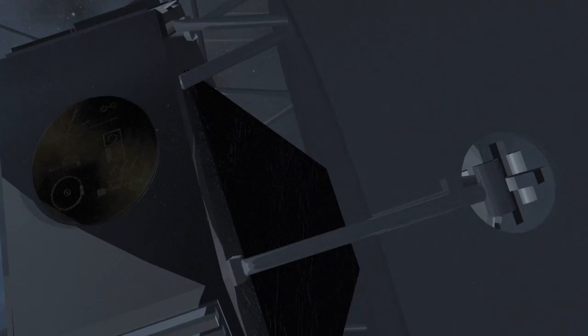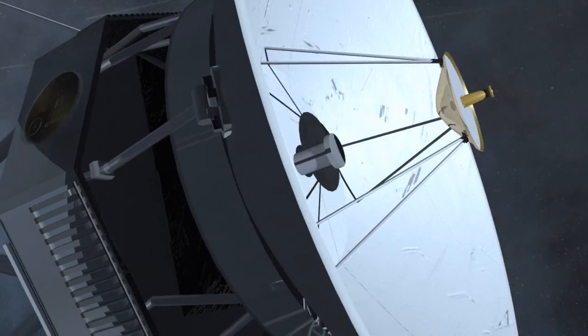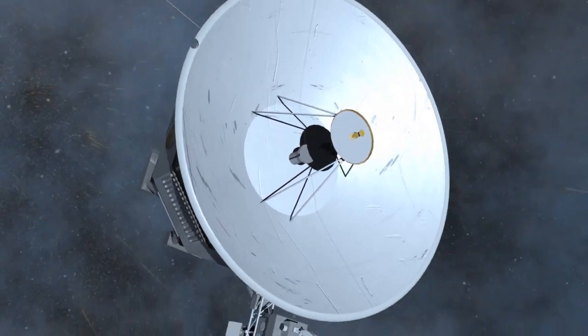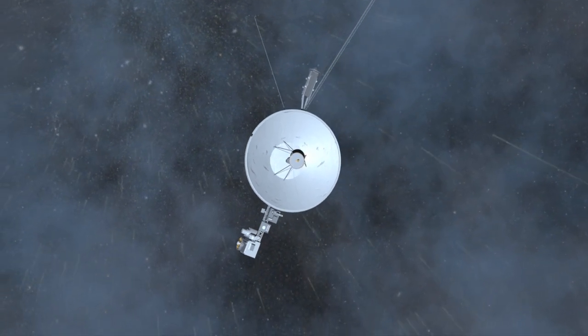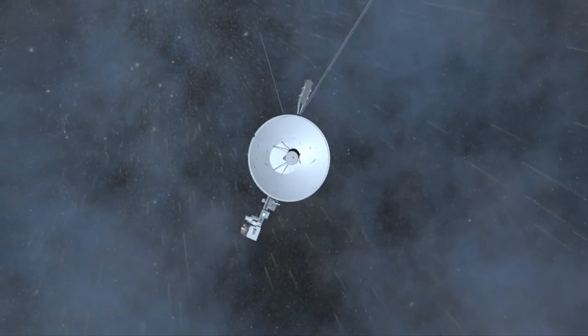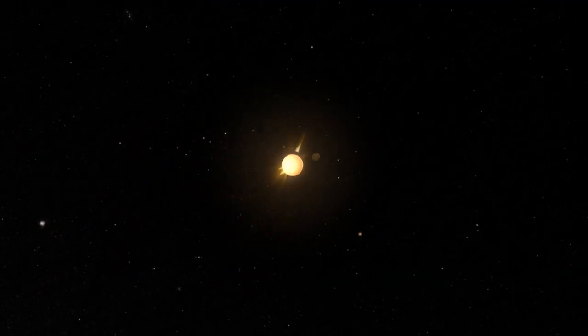The two Voyager spacecraft have been traveling away from Earth for more than 33 years, and they are finally in the outer edge of the solar system. This boundary is marked by the outer reaches of the Sun's magnetic field and solar wind, which form an enormous expanse called the heliosphere.